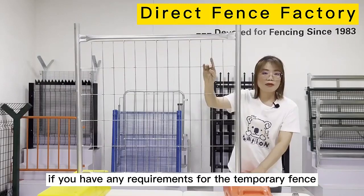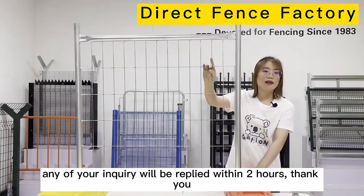And if you have any inquiry for the tank resistance, please feel free to send us your query. Any of your inquiries will be replied. Thank you.